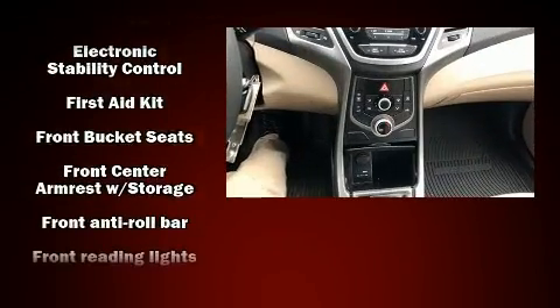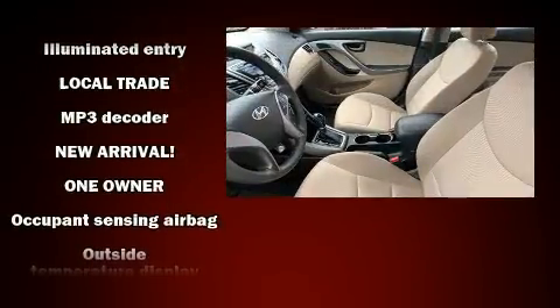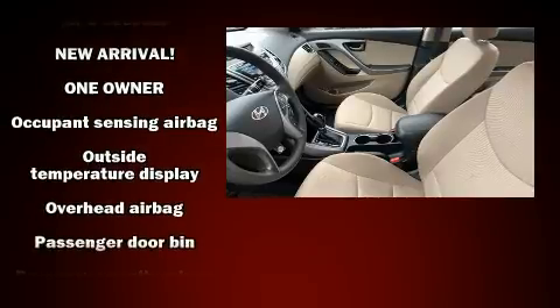Hyundai also prioritized safety and security by including head curtain airbags, front side impact airbags, and four-wheel disc brakes with ABS.